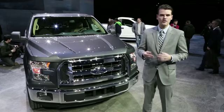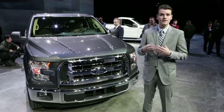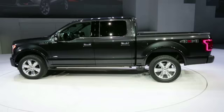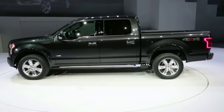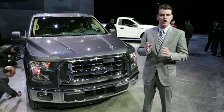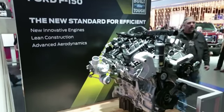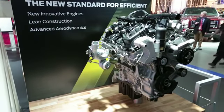Making the truck lighter allows the carryover 3.5-liter EcoBoost V6 and 5-liter V8 to offer better fuel economy and acceleration, while also opening up the door to new, smaller engines. The base V6 has been downsized to 3.5 liters, and an all-new 2.7-liter EcoBoost V6 promises mid-grade V8 power but with much better fuel economy.